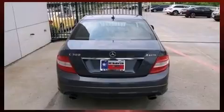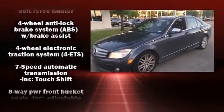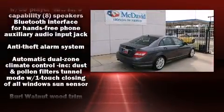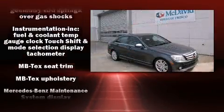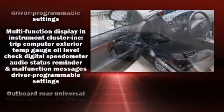Mercedes-Benz ensures the safety and security of its passengers with equipment such as head curtain airbags, front side impact airbags, traction control, anti-whiplash front head restraint, a panic alarm, and four-wheel disc brakes with ABS. Brake Assist technology provides extra pressure when applying the brakes.